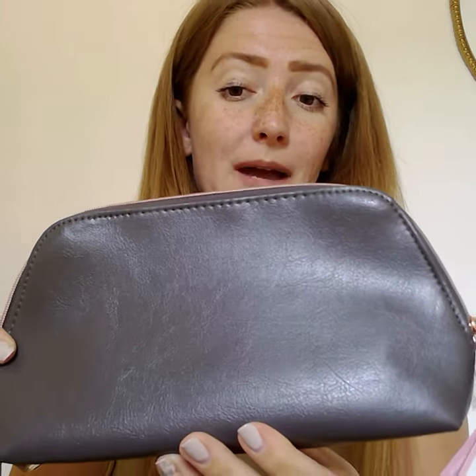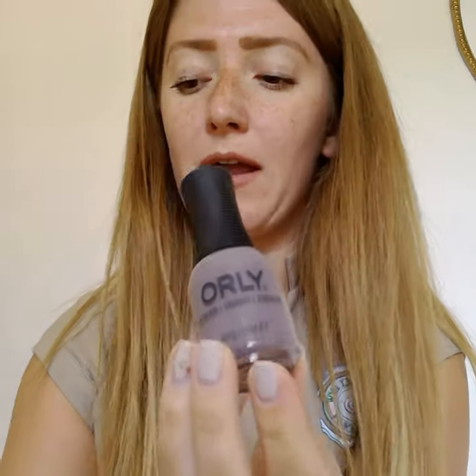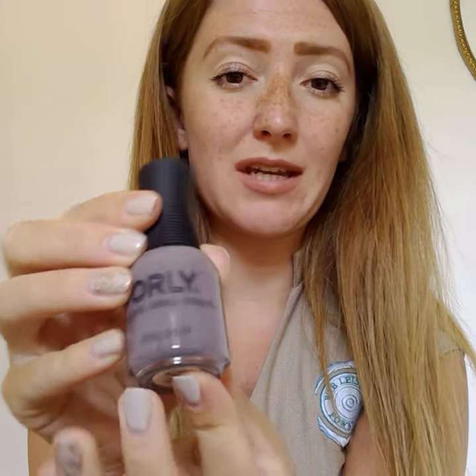We also have the other colour option, which is the grey clutch bag. Again you can use it as a clutch bag, purse or makeup bag. In this one you'll again get your two glass files, and then you'll get our lovely Madison Lane colour — it's quite similar to the khaki but a deeper colour, a bit more of a grey-browny nude. It's absolutely lovely.